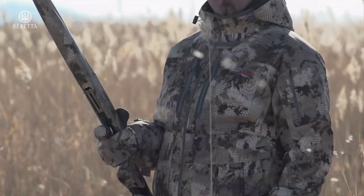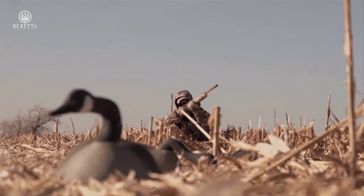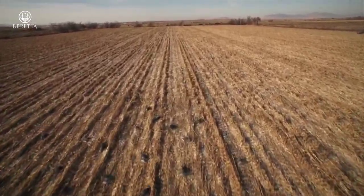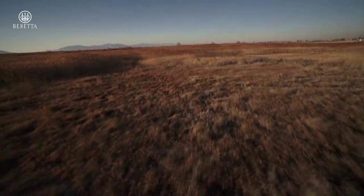Now, concealment experts, textile designers, and animal vision scientists have collaborated to create the first scientifically designed concealment pattern created around the way waterfowl view their environment. Join me as I take a look at what is literally a bird's eye view of the new Gore Optifade Concealment Marsh pattern on this episode of The Science of Nothing.